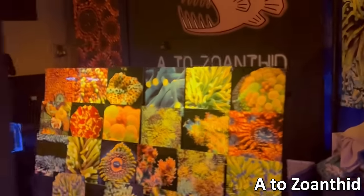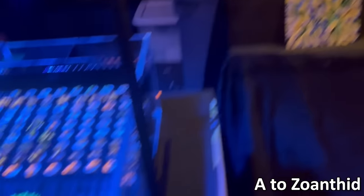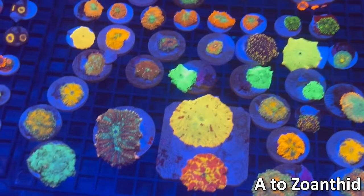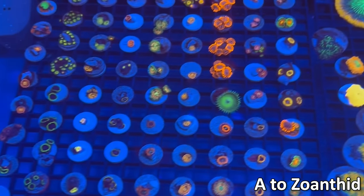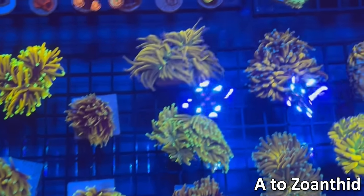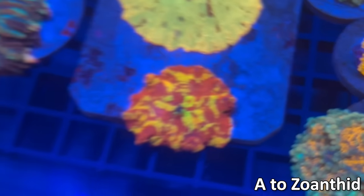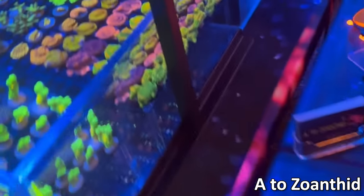Now the next booth is A to Z Zoanthid. They had these really cool metal artwork pieces that I haven't really seen before. They have some zoanthids, but other than that they had some torches, some mushrooms, really nice jawbreakers at this booth — probably some of the nicest at the show. Of course some more zoanthids — never have too many zoanthids. More torches up front here and they had some bigger pieces. This was probably the nicest jawbreaker mushroom at the entire show. The amount of red that thing has is absolutely insane. You can see they also had quite a few patinas, some GSP.